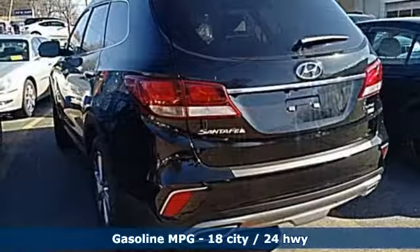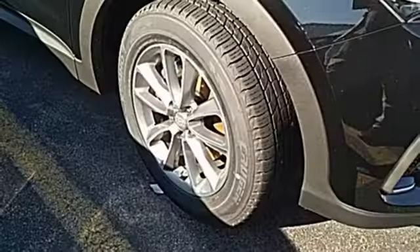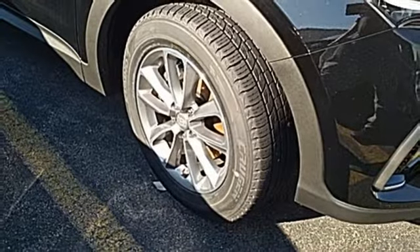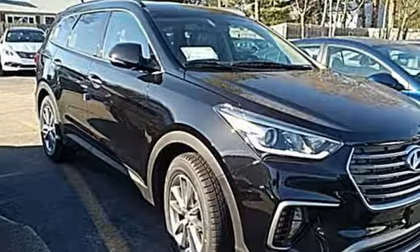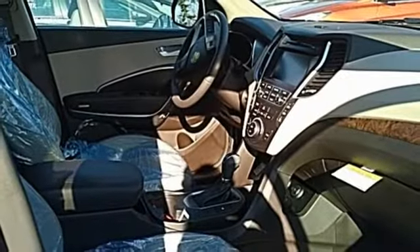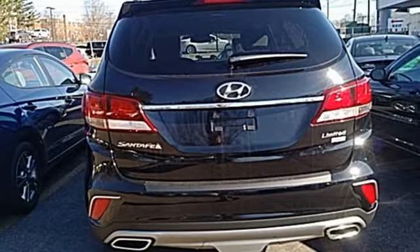You get cargo room that is at the head of its class, strong towing capabilities, and comfort for seven. The exterior was redesigned for 2017, and underneath it sits a 3.3-liter V6 engine that is ready to take on the day. You'll love the sliding second row seats and split folding third row seats when you need to load up this Santa Fe.